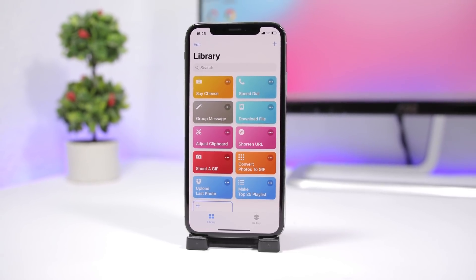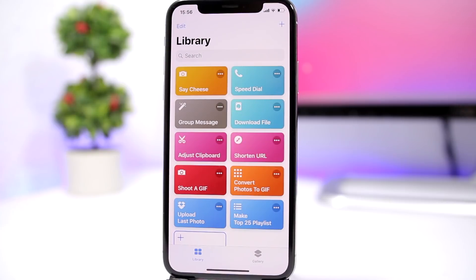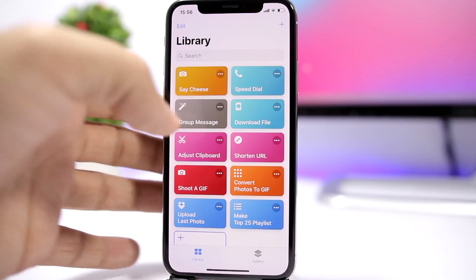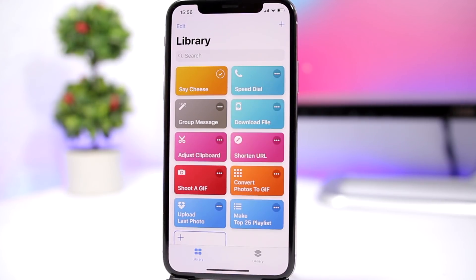Here are 10 essential must-have iOS 12 shortcuts. The first one is called 'Say Cheese,' and what it does is allow you to take a picture with your iPhone simply by saying 'say cheese.' You can use that with Siri to take a picture — you just say 'say cheese' and it takes a picture.